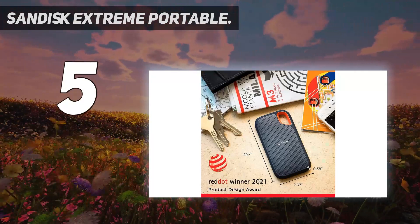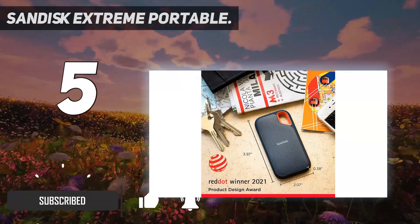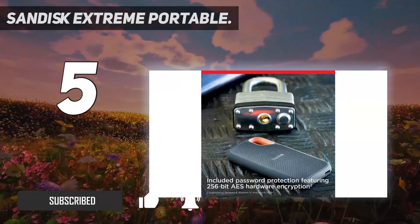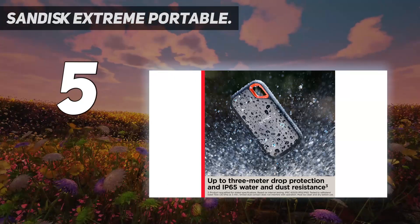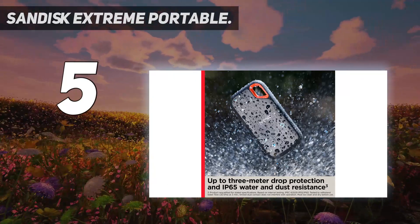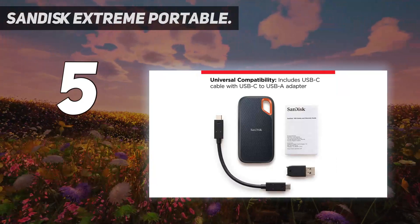The external case is designed with mobile professionals in mind, providing IP55 dust and water resistance as well as resistance to falls, drops, shocks, and even airport x-rays. The case also has a built-in carabiner loop for attaching a lanyard to keep the drive close at hand when you need it.